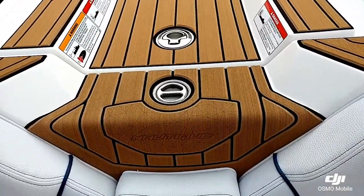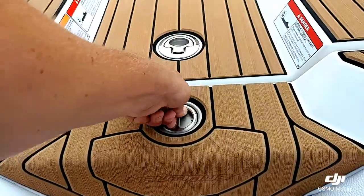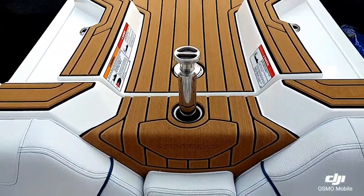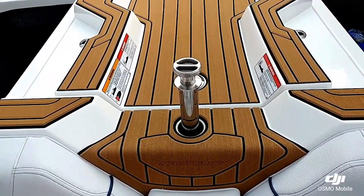One main feature on the GS model that a lot of people are really liking: you got the retractable ski pylon, used for that really nice ski wake.